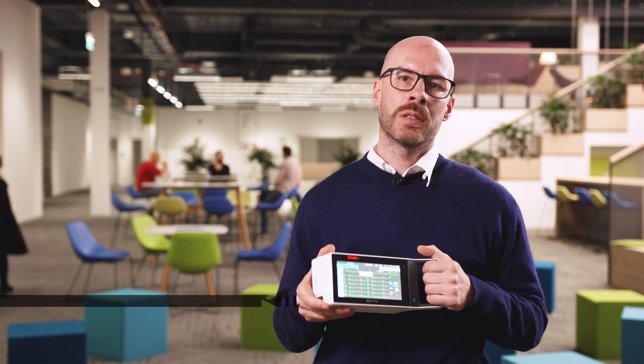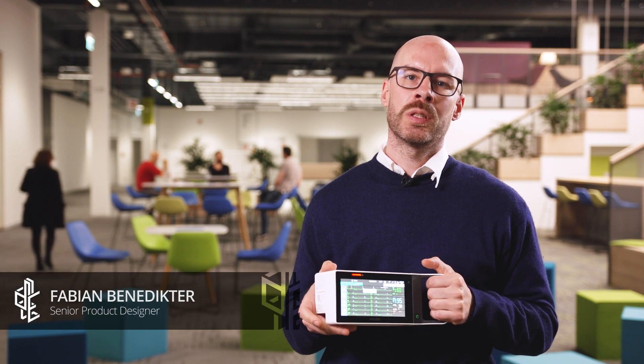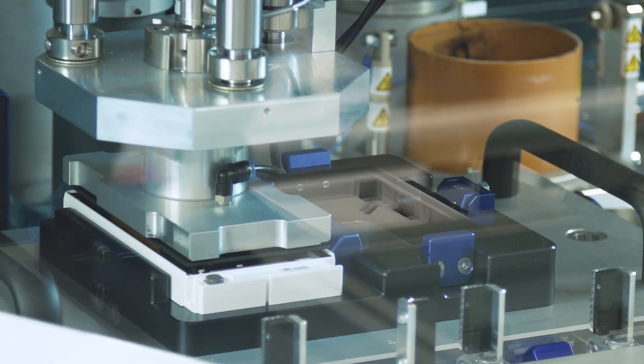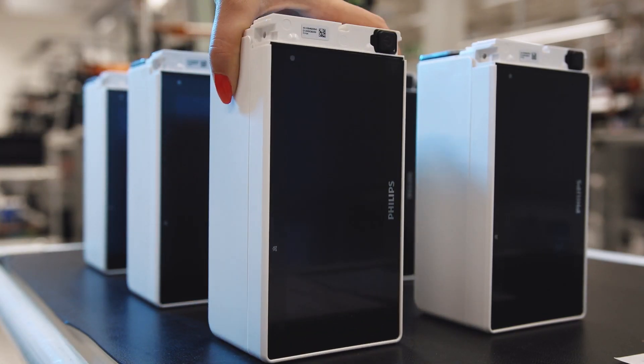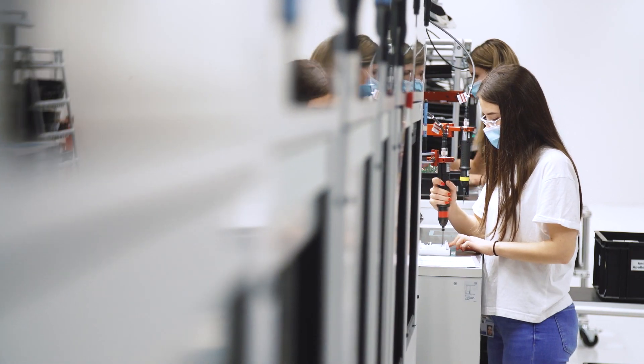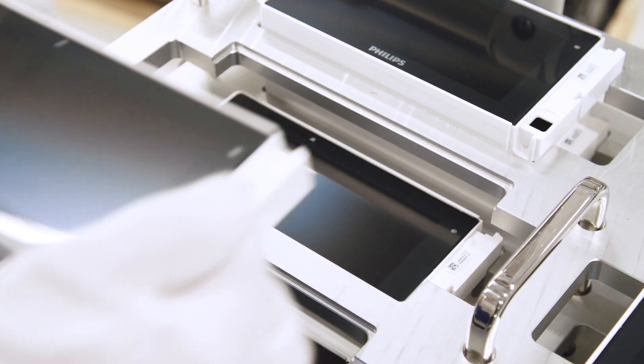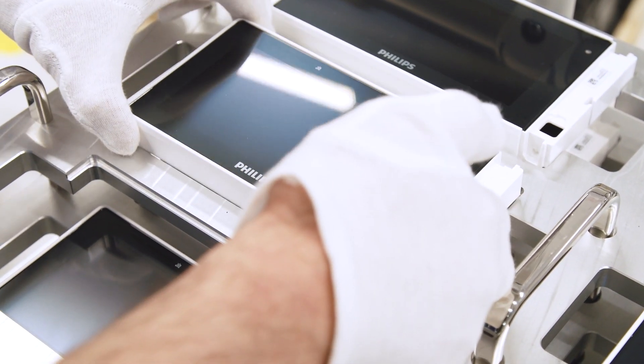The biggest challenge when designing the X3 was that we needed to design a device that addresses the user's needs. We have different users, different environments, different workflows, and we need a device that is kind of a chameleon — one that can adapt to each situation perfectly and support the workflows within the hospital.